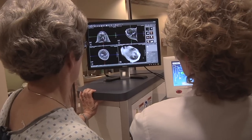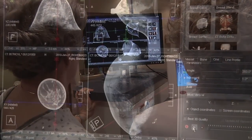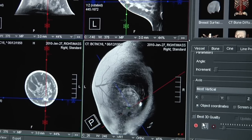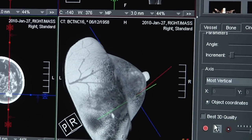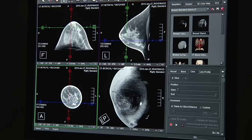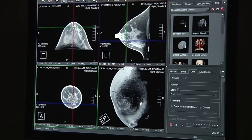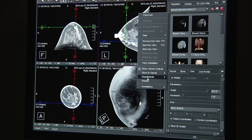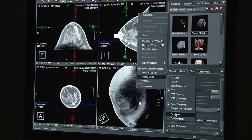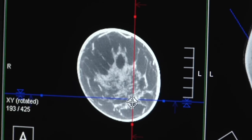It takes 10 seconds, and during that time it's taking about 300 images as it goes around. Then the computer technology can take all that information and put together a picture that allows you to see in any plane you want, so you can instantly tell whether something is a real finding.